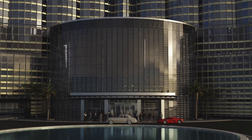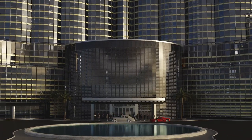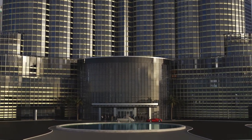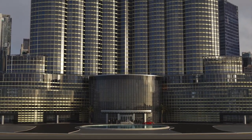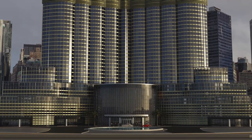Its construction began in 2004 and was completed in 2010. The total cost was approximately 1.5 billion US dollars. The building consists of a central core which houses the elevators and staircases, surrounded by a perimeter tube structure made of reinforced concrete.